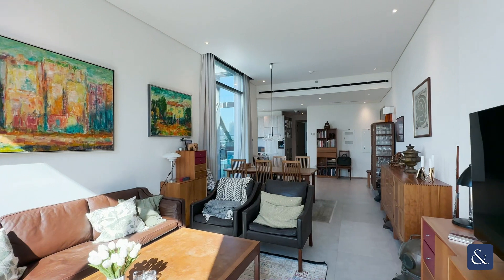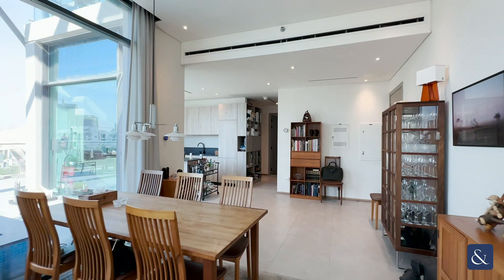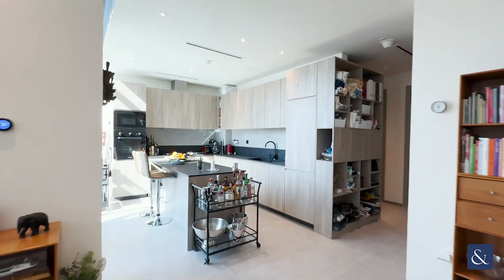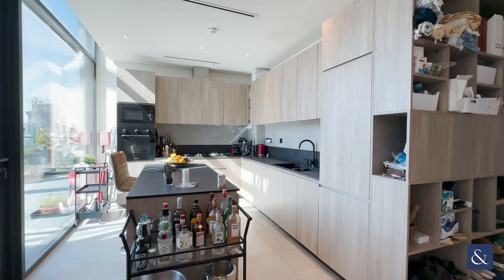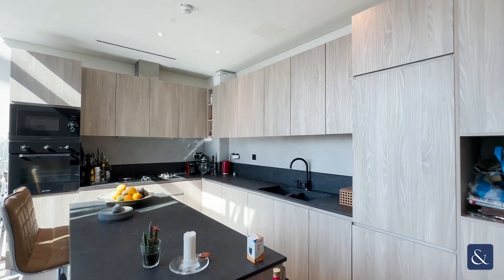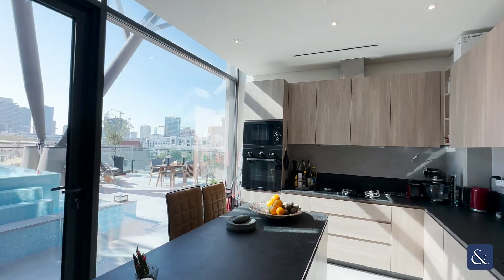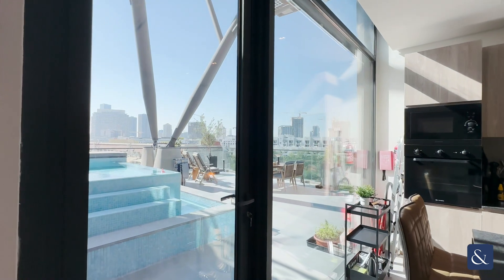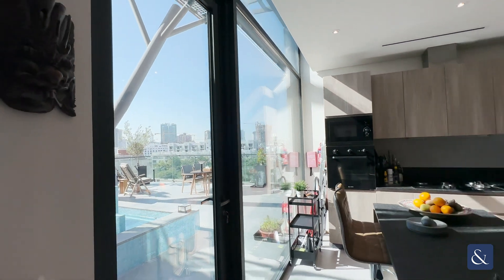Over 2,200 square foot of total built-up area. Immediately in front of the main door you have the stunning open island kitchen — very spacious, integrated European appliances, and very well lit from the windows opening out onto the pool terrace, which we'll explore in just a few moments.